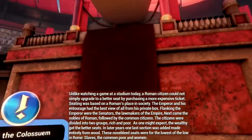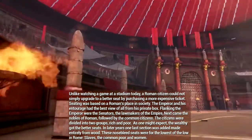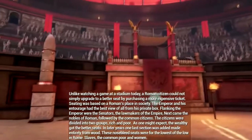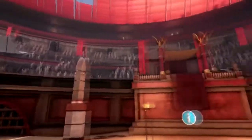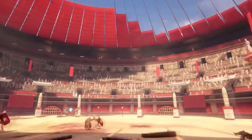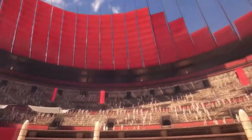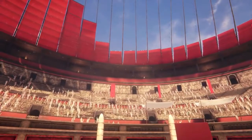Unlike watching a game at a stadium today, a Roman citizen could not simply upgrade to a better seat by purchasing a more expensive ticket. Seating was based on a Roman's place in society. The emperor and his entourage had the best view of all from his private box. Flanking the emperor were the senators, the lawmakers of the empire. Next came the nobles of Rome, followed by common citizens, who were divided into two groups: rich and poor. The wealthy had the better seats. In later years, one last section was added made entirely from wood. These nosebleed seats were for the lowest of Rome — slaves, the common poor, and women.